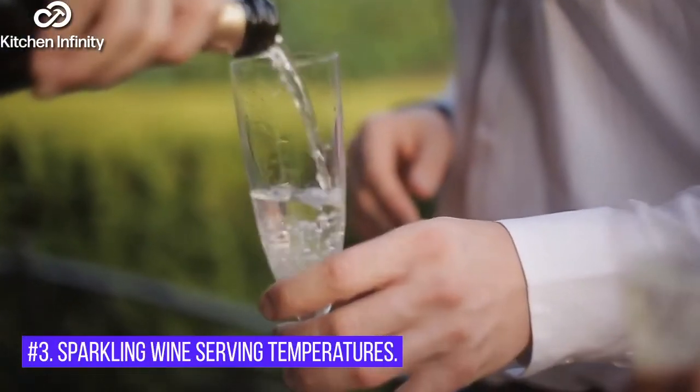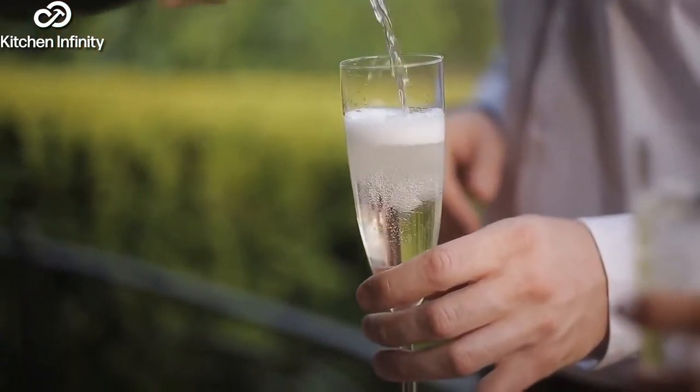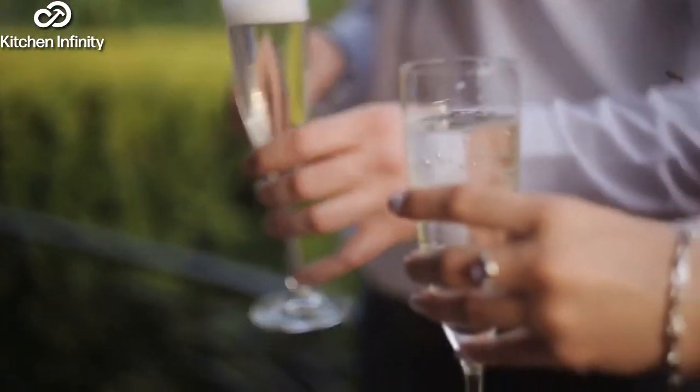3. Sparkling Wine Serving Temperatures. If you're serving sparkling wine from the fridge, take it out about 20-30 minutes before you plan to serve it, so it has time to warm up slightly.